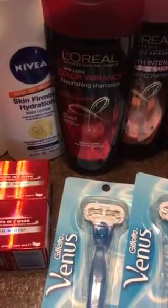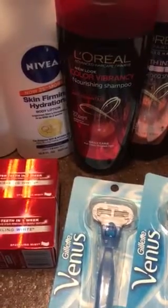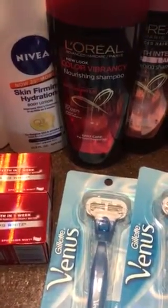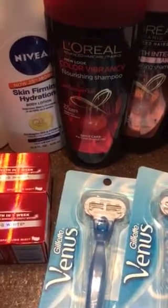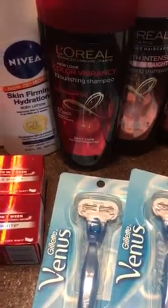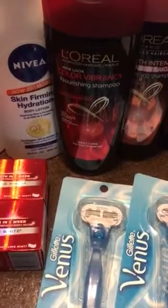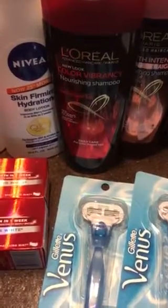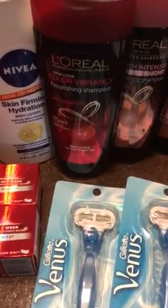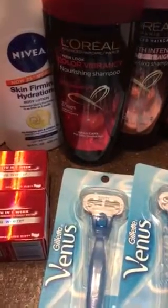Pretty good deal. These coupons that print out at the end of your receipt or even in the CVS machine — make sure you save them and look at them. Some of them are awesome because they can add to your savings. If you're using manufacturer's coupons, that's great, but you can also use the CVS coupon and combine it to make it an even better deal. Anyway, have a great day. It is Monday, September 12th. Go to CVS. Have a great day.